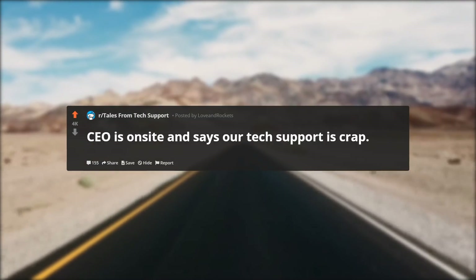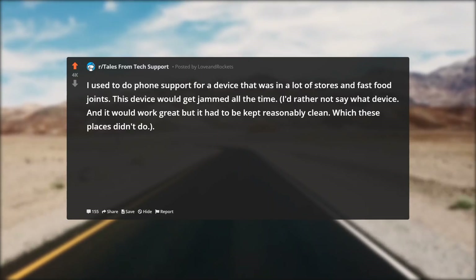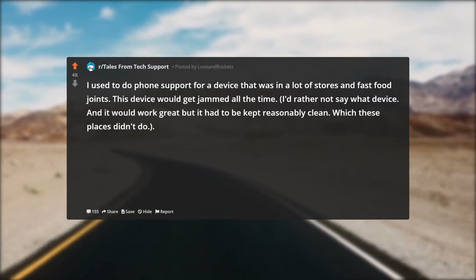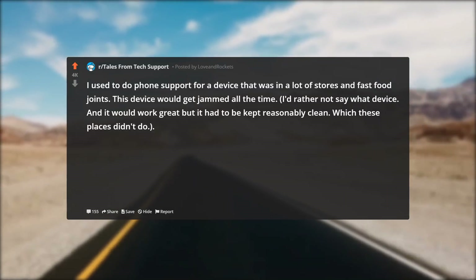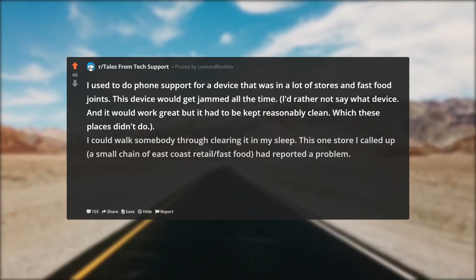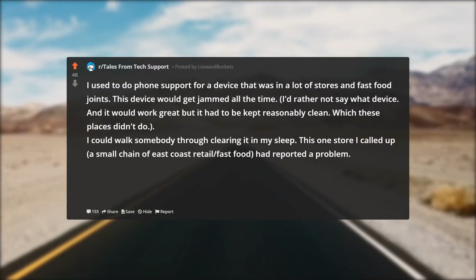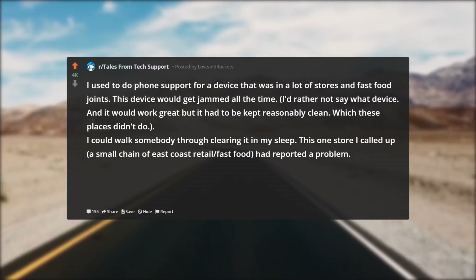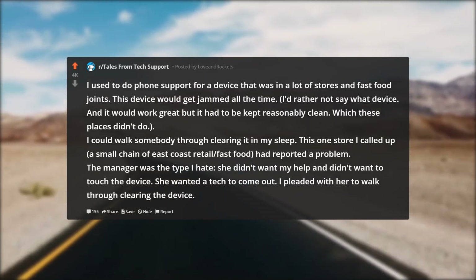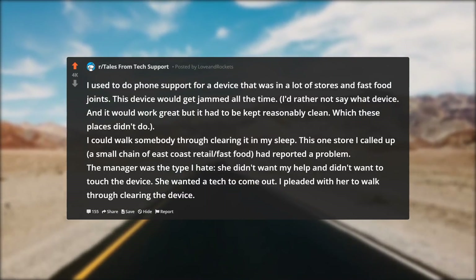CEO is on site and says our tech support is crap. I used to do phone support for a device in a lot of stores and fast food joints. This device would get jammed all the time — it worked great but had to be kept reasonably clean, which these places didn't do. I could walk somebody through clearing it in my sleep. One store — a small chain of east coast retail slash fast food — reported a problem. The manager was the type I hate: she didn't want my help, didn't want to touch the device, and just wanted a tech to come out.